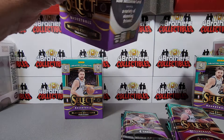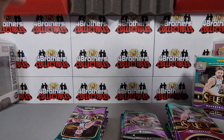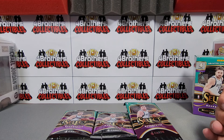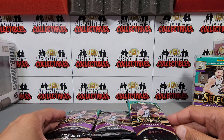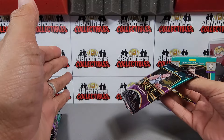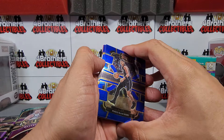I feel like Select is just right under Prism in quality but for some reason just doesn't get the love of Prism. A silver Prism rookie is the cornerstone of a collection. The zebras and elephant prints look really cool and do sell for good money, but nothing like a silver or numbered Prism. Prism, Select, and Optic are probably my three favorite products to open, in that order. Let's get started!